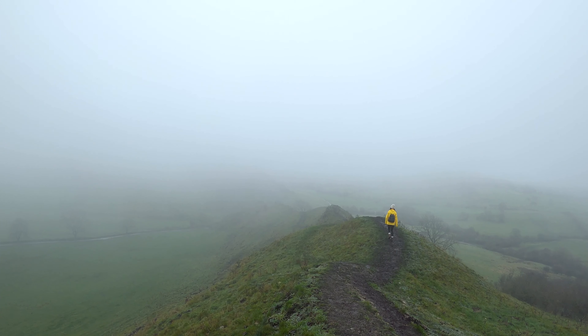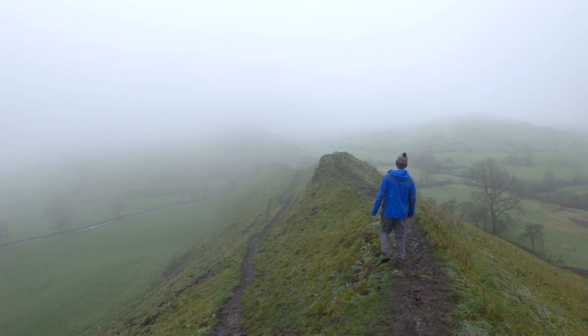The views from the top of Chrome Hill are just insane — you can see for miles! Check this out... and in the other direction...